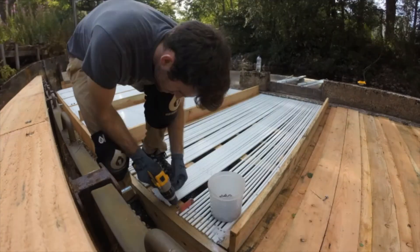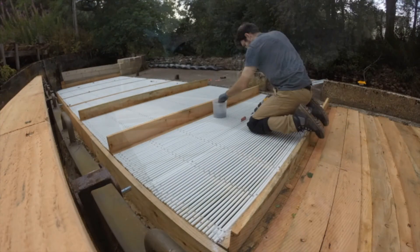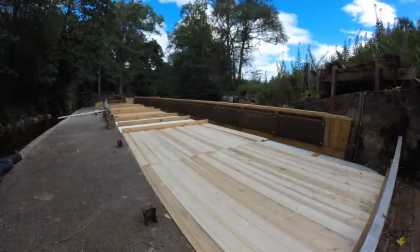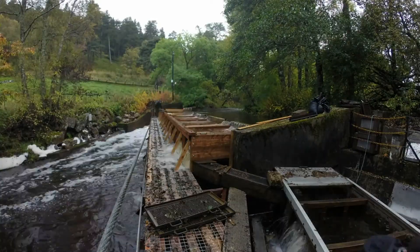During the summer of 2016, the juvenile trap was completely refurbished with much of the timber structure replaced. The trap refurbishment was completed in time for autumn, when adult fish enter the Guernic to spawn and a downstream migration of juvenile salmon takes place.